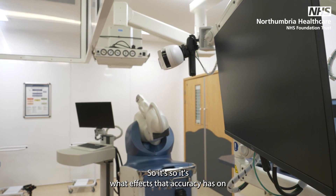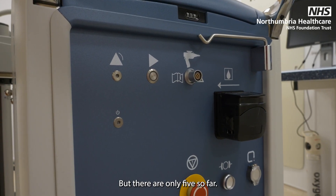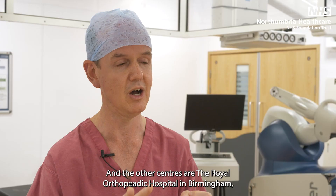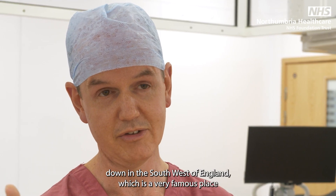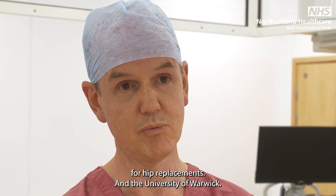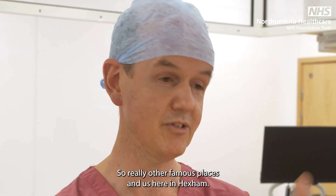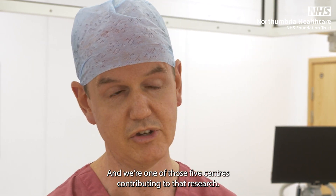That effect on patients is where the project comes in, and there are five centres involved so far: the Royal Orthopaedic Hospital in Birmingham, the Royal National Orthopaedic Hospital in Stanmore, the Royal Devon and Exeter Hospital in the south west of England — a very famous place for hip replacements — and the University of Warwick. We here in Hexham are one of those five centres contributing to the research.